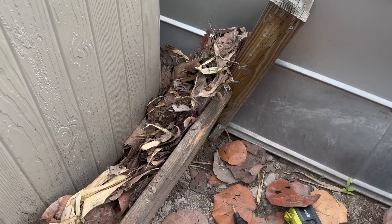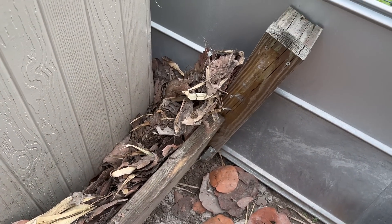Pressure treated wood should last 10 to 20 years without a problem. This stuff has only been here about four or five years. Let's get the rest off.